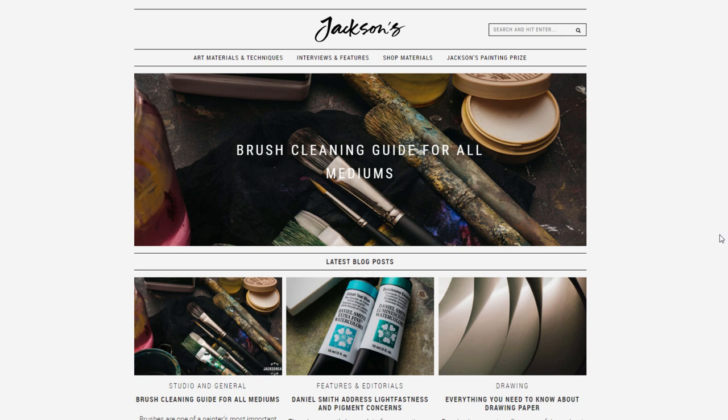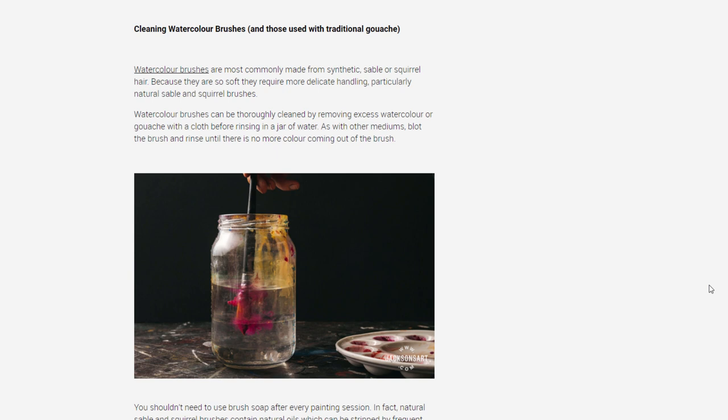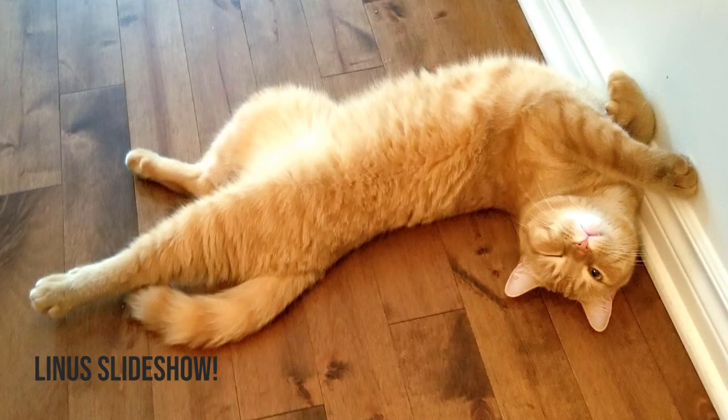Then I was doing my rounds and I saw that Jackson's has a new blog post that is very interesting because it is about brush cleaning. It features all the mediums, but there's also a small paragraph for watercolor brushes that is interesting to know — it's the kind of thing that I see coming up as a question regularly. So it's really nice to be able to send people to this concise and well put together blog post.